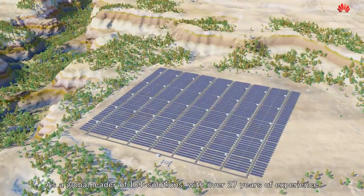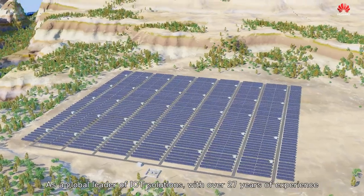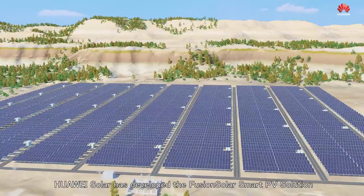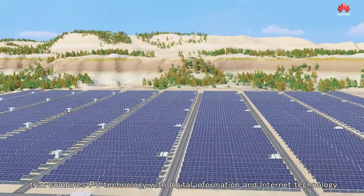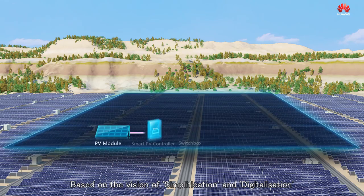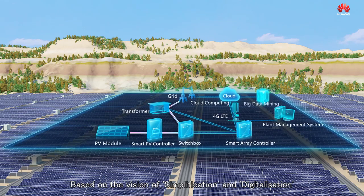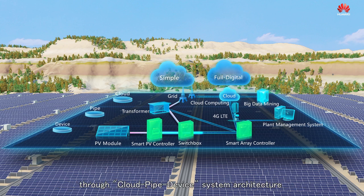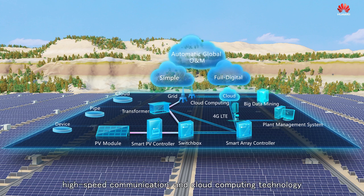As a global leader of ICT solutions with over 27 years of experience, Huawei has developed the FusionSolar Smart PV solution that combines PV technology with digital information and internet technology. This integrates smart data collection, high speed communication and cloud computing technology.